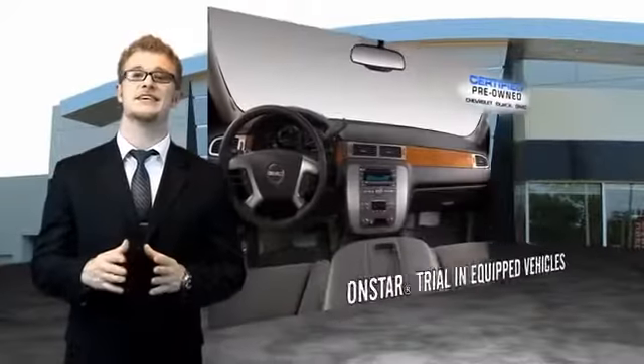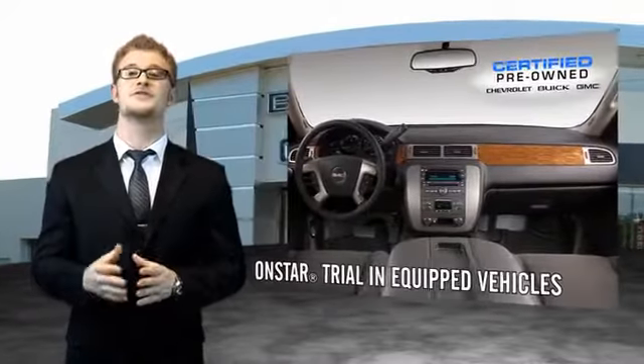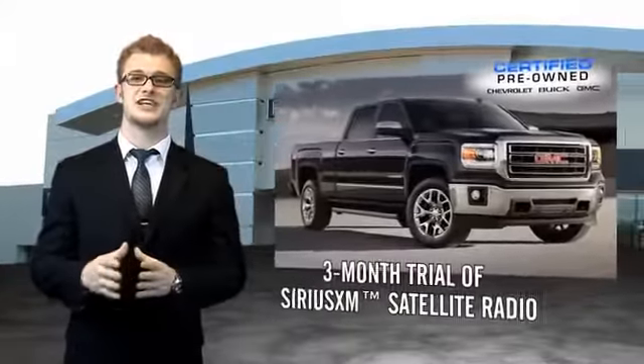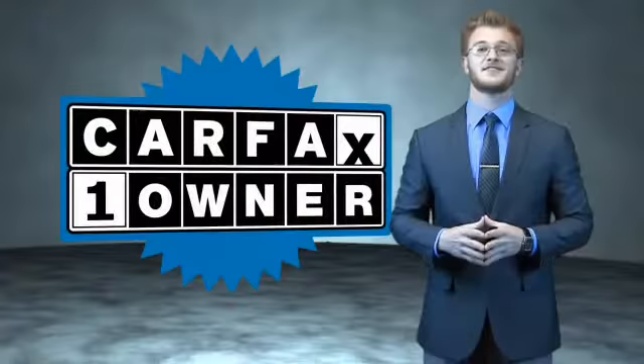We're so confident in our quality that we'll even give you three days or 150 miles to make sure you've made the right decision. Be worry-free in a GM certified pre-owned vehicle today.